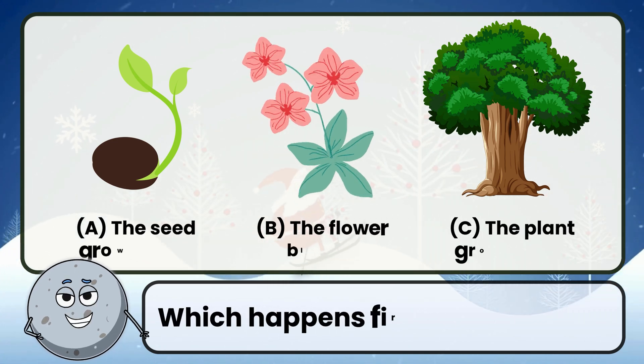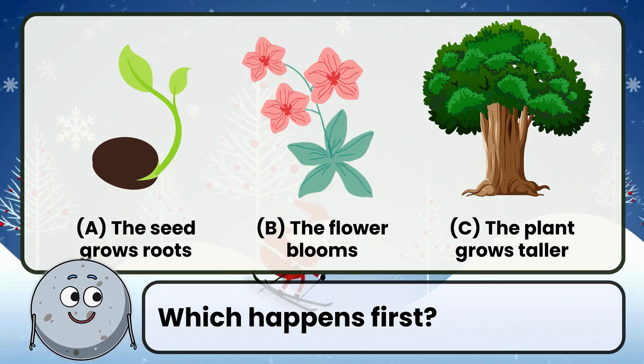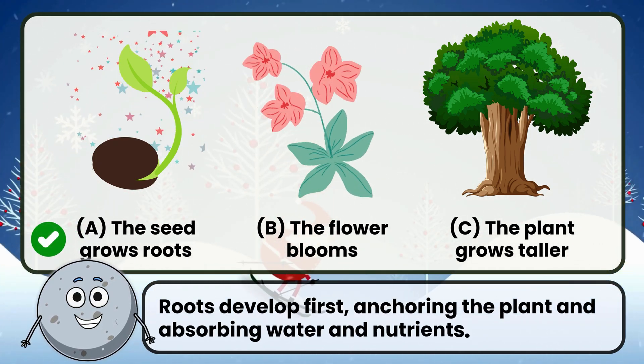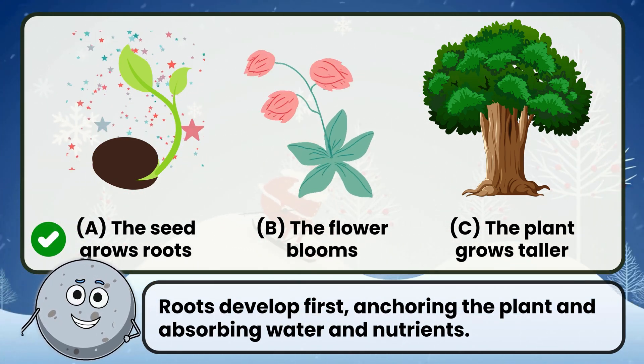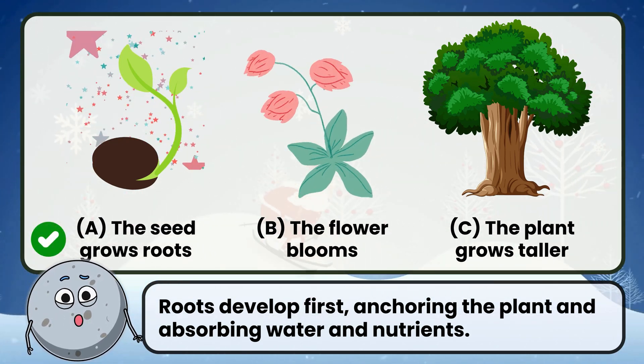Which happens first? Correct. The answer is the seed grows roots. Roots develop first, anchoring the plant and absorbing water and nutrients.